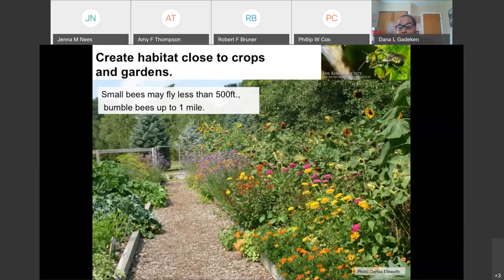Another excellent place to create habitat is close to crops and gardens. Since small bees only go up to 500 feet and bumblebees can go up to a mile, if we locate pollinator plantings right next to vegetable crops, it's kind of like a one-stop shop. They come for the pollinator plants and just happen to stop by your vegetables or fruit trees. By putting them right next to each other, we bait the pollinators: come over here for the pollinator-friendly plant, but stay to pollinate my apple tree. The pollinator gets something, and we as the gardener also get pollination of our food crops.